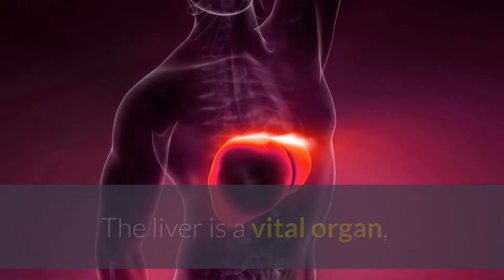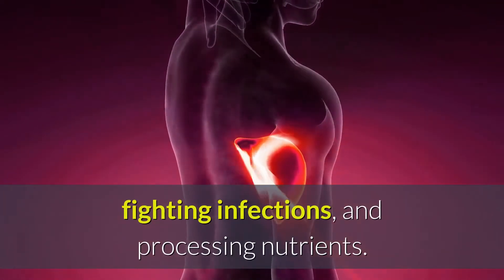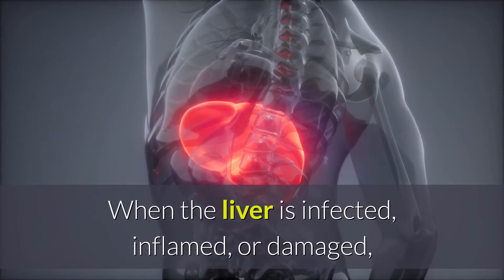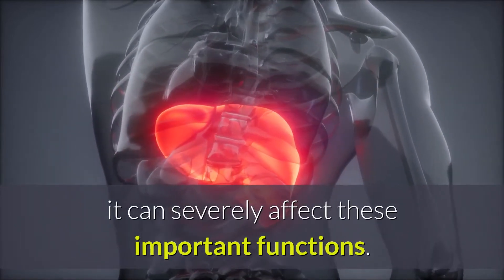The liver is a vital organ, and its key roles include filtering the body's blood, fighting infections, and processing nutrients. When the liver is infected, inflamed, or damaged, it can severely affect these important functions.